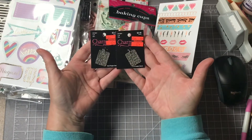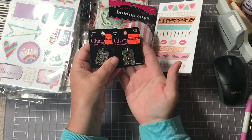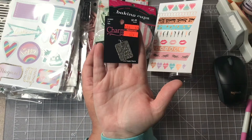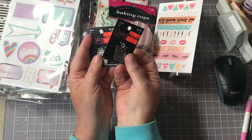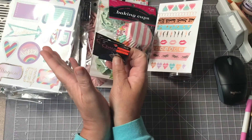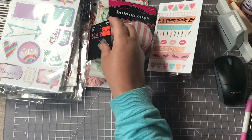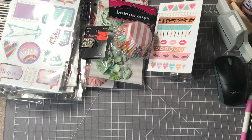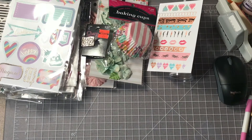I picked up off the clearance wall — they had three of these charms and they say 'Kind people are my kind of people.' They were 62 cents apiece. I've already used one in a project — in my last video, my Tuesday Morning haul, I actually gave a sneak peek of something I'm working on right now and I'm using one of those charms in that project.